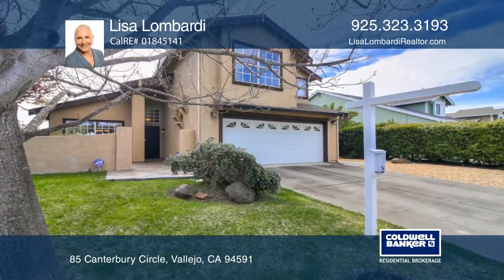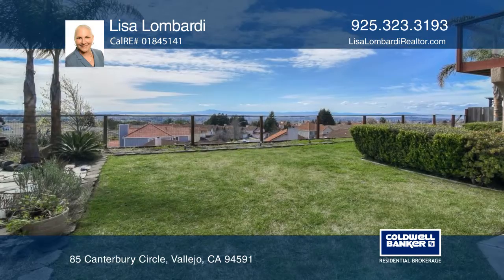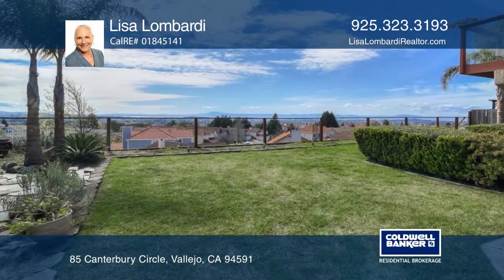This Tuscan-style hidden gem perched upon a hill boasts views of hills, Carquinez Straits, and Mount Tamalpais.